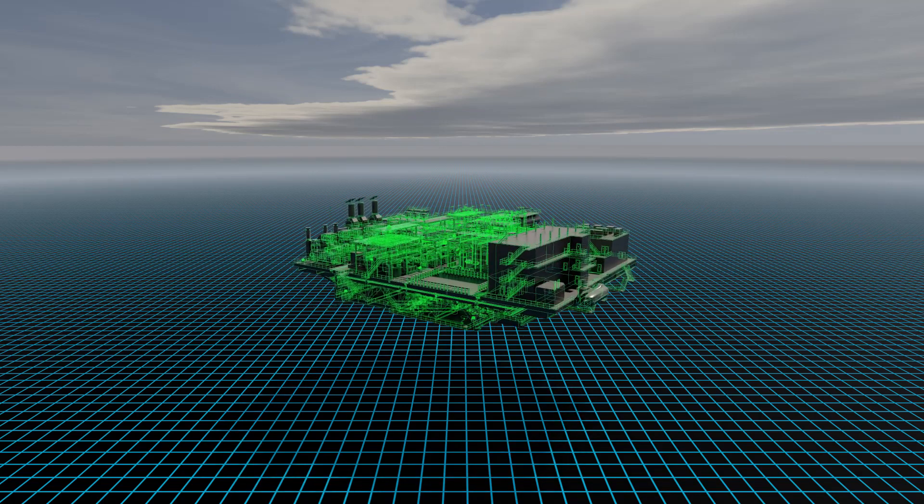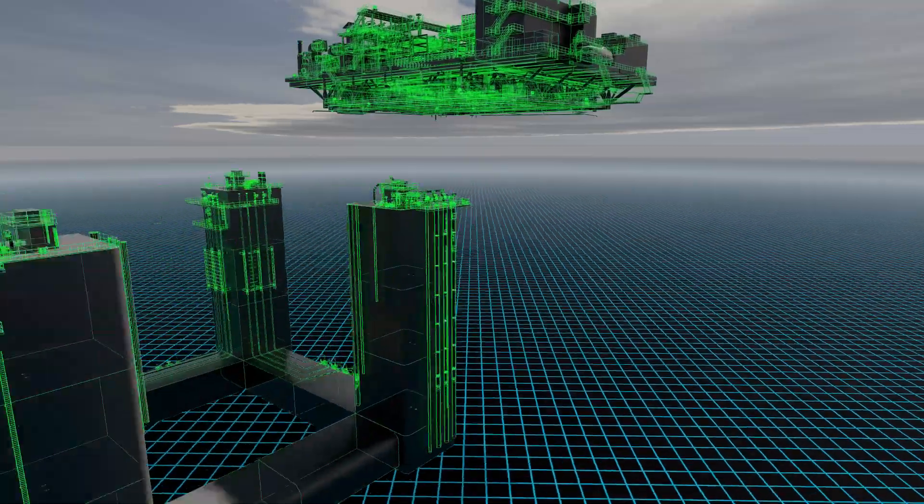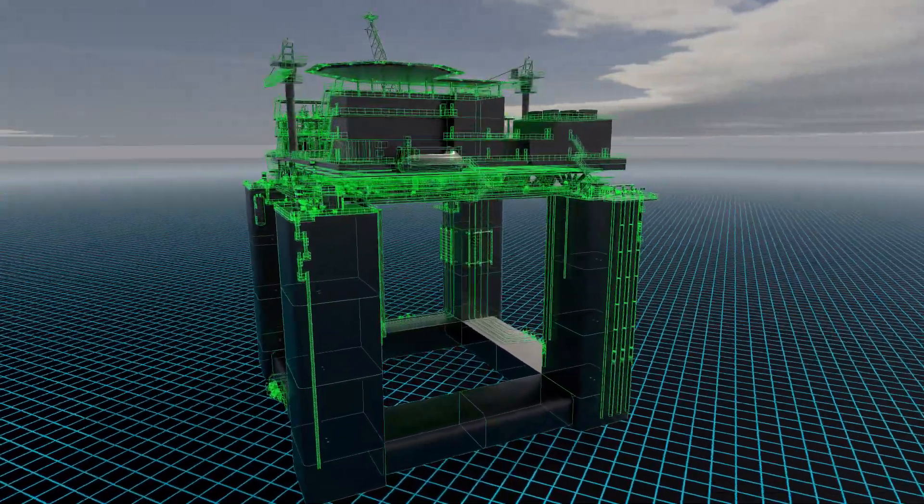Once all modules are installed on the truss deck and pre-commissioned, the entire topside is integrated onto the hull and towed to site.